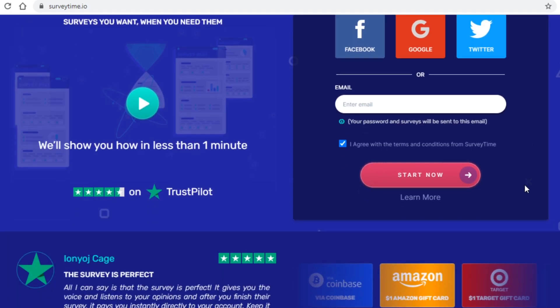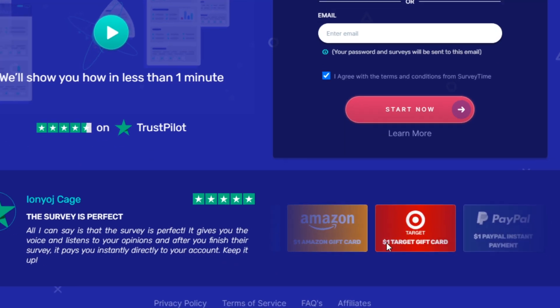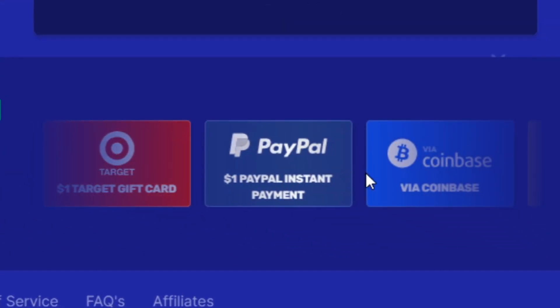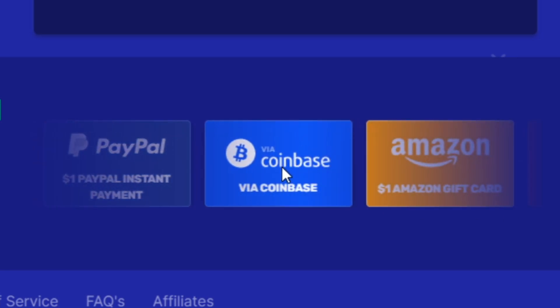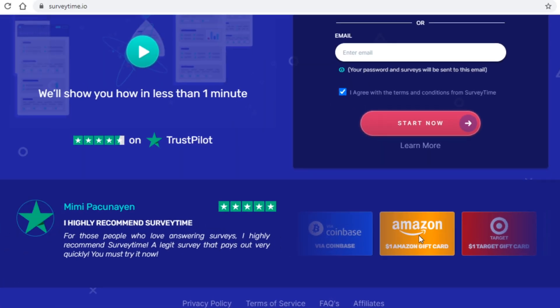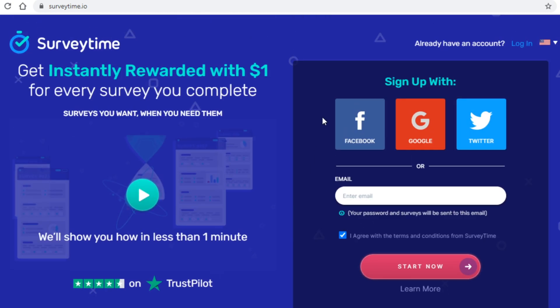As far as payment is concerned you have many options from Amazon gift cards to PayPal, but the most important part for us is that we can get paid in bitcoin through our Coinbase account, and we are after all looking for sites just like this.